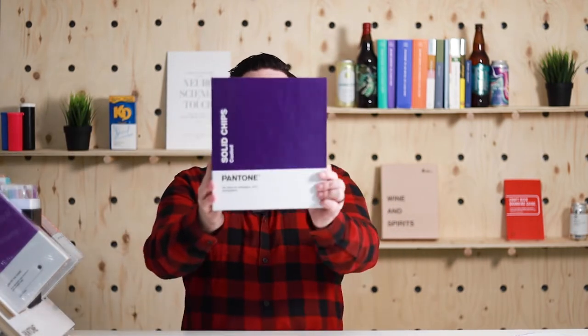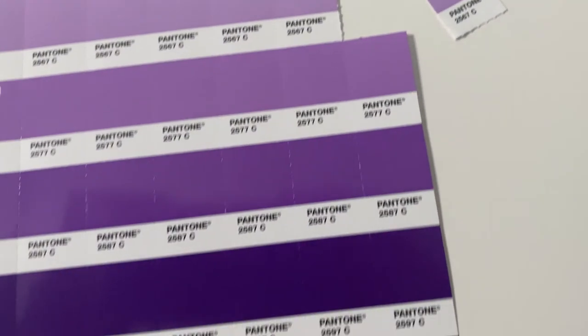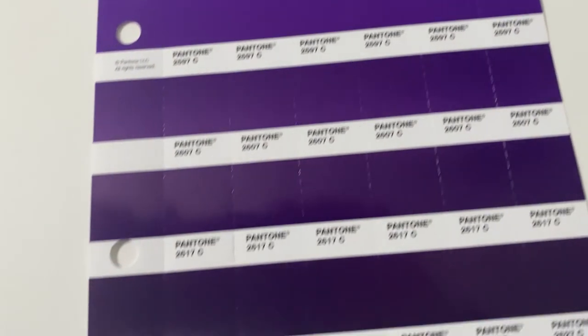First, let's pull out the binder here. This solid coated chip binder — how I use this is when I'm working on files and proofs with customers. Whenever I am creating a file and sending a digital proof that won't be color accurate because we're using solid Pantone colors, I send along one of these chips. If you haven't seen a chip page before, it's basically similar to the formula guides but it's got all these little perforations across it.